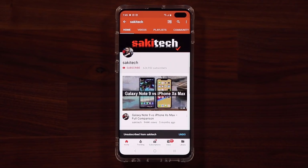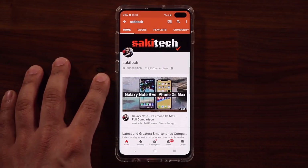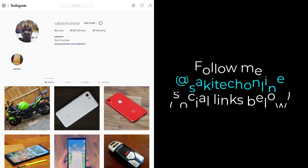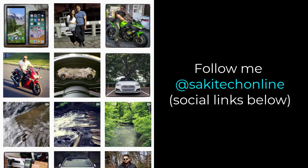If you found this video useful, make sure to subscribe to Saki Tech by clicking that button, and also click that bell icon on the side to make sure you get notified every time I upload a new video. And if you do use Twitter, Instagram or Facebook, you can follow me at SakiTechOnline to get the latest updates as well. Have a fantastic day!